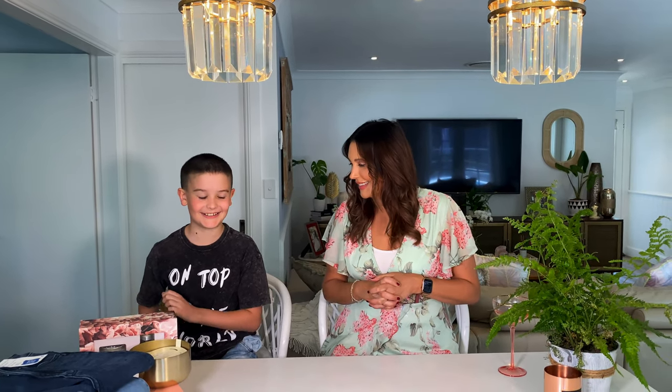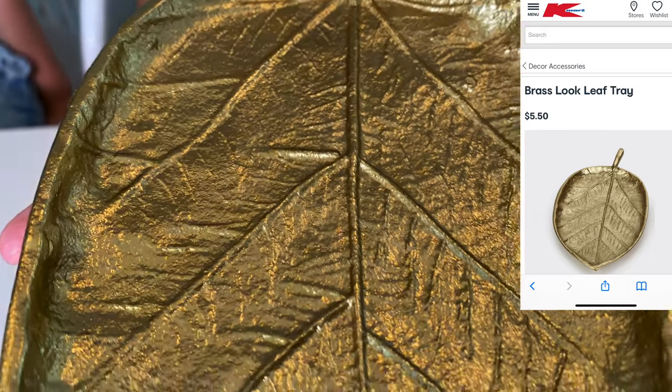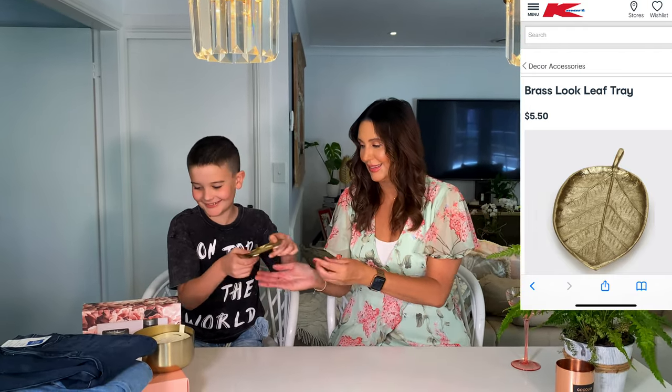My little helper is back to help. So our first item is from Kmart — it's a little gold leaf, so cute and shiny. I've just bought that as a little decorative piece.